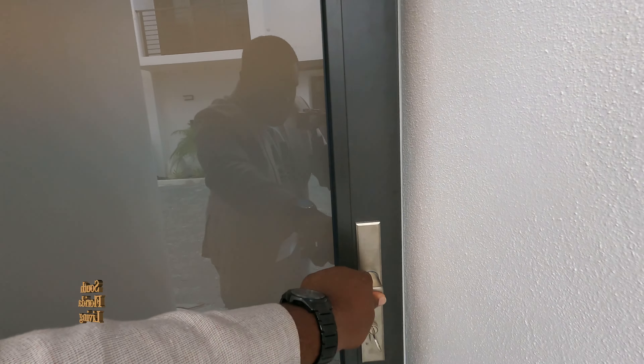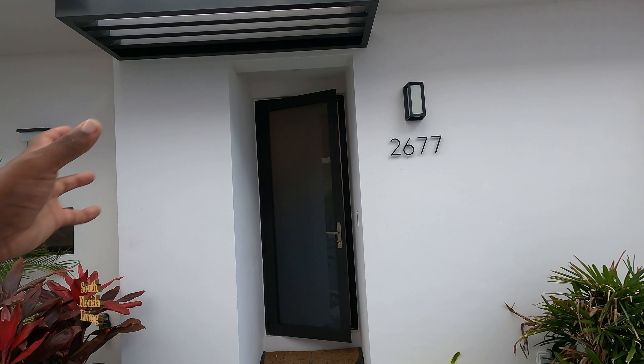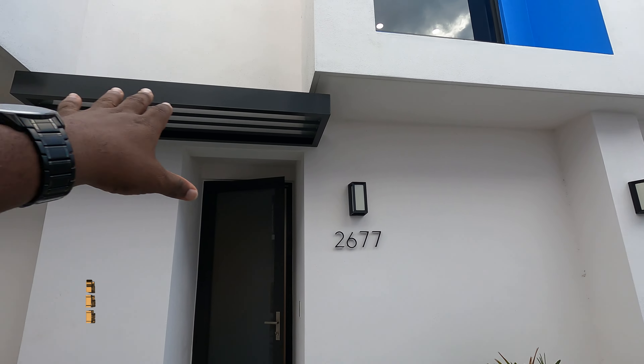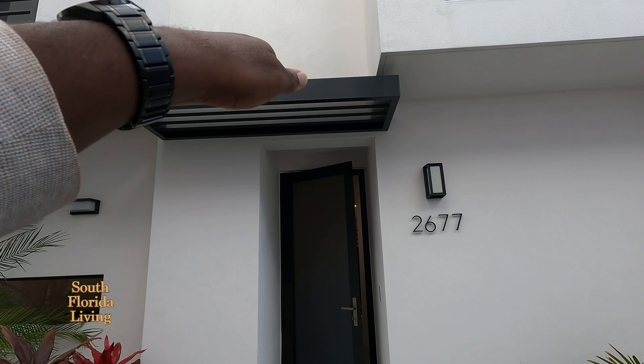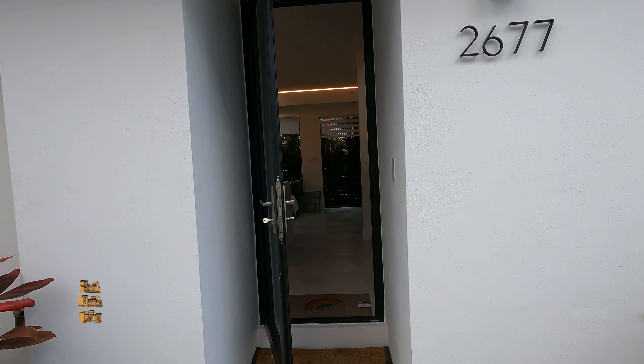Nice, big, tall reinforced door — obscured for your privacy. Orange peel texture on the exterior. And I like this modern feature right here; it's like a pergola with slanted slats, so when it rains you're still protected. Let's go inside.